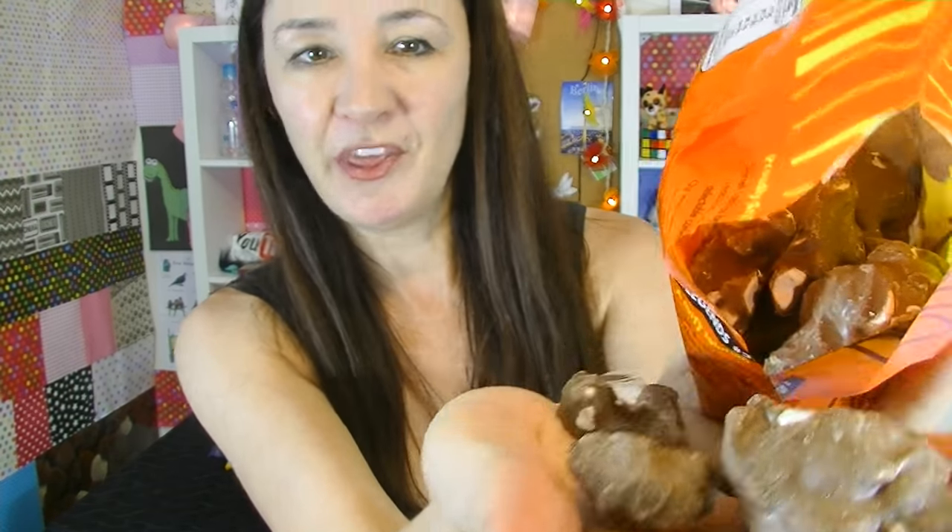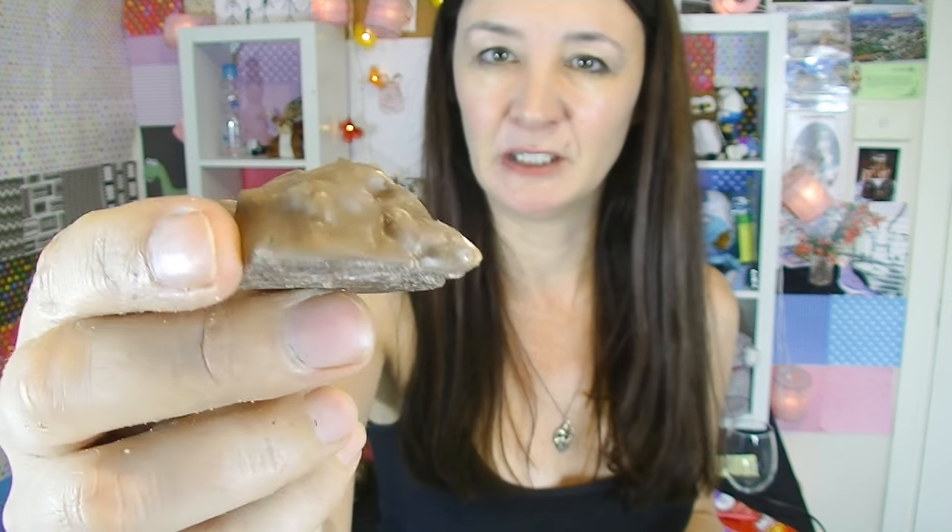Darrell Lea peanut chocolate clusters. I believe that some Darrell Lea products are actually available overseas — not all of them, but some. Let me know if you live overseas and you've actually tried some Darrell Lea products before, what you tried and if you liked it. I've actually never tried the peanut clusters before. Have a look at it — that actually looks pretty good. They're just lumps, of course; it's not going to look very attractive. Things with peanuts in them, you can't really make look attractive.